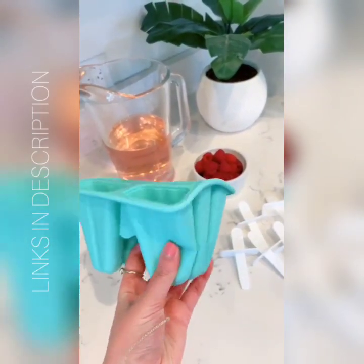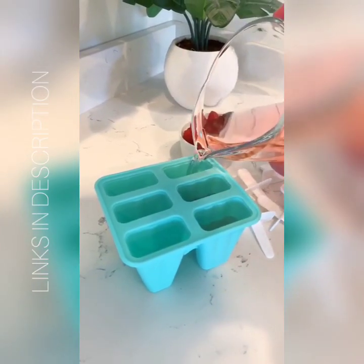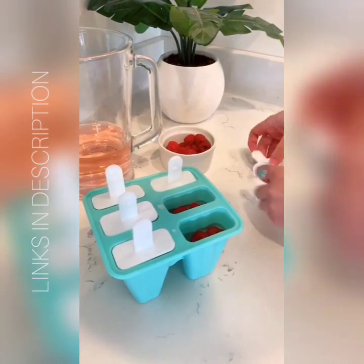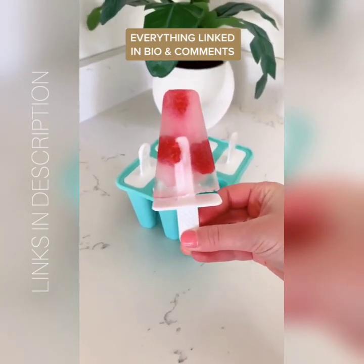And lastly are these silicone popsicle molds that are nice and flexible and easy to get the popsicle out. It's just fun to make them at home so you can switch up the flavors and try new things. I chose to put raspberries in these ones and pop them in the freezer — it's such an easy, inexpensive summer treat.